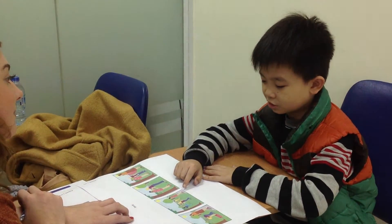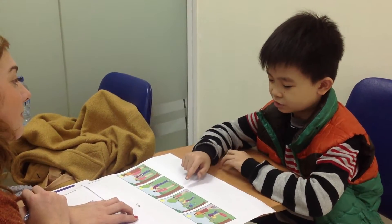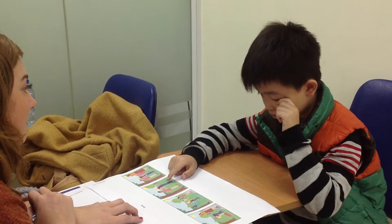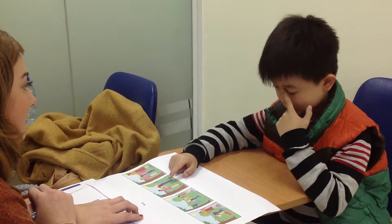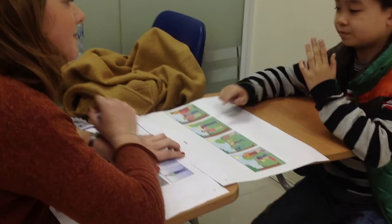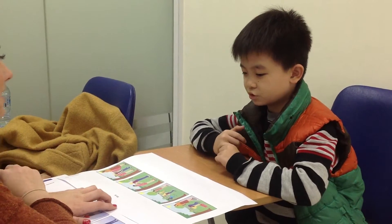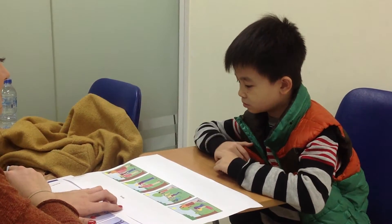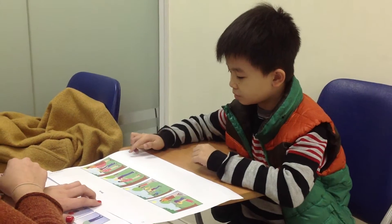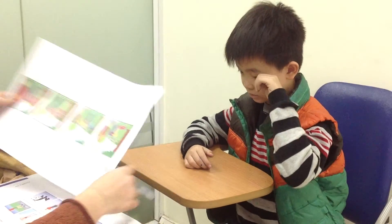And she sees one girl wearing her jacket and she — what is she saying to her? She's saying: put my jacket down. And she keeps her jacket. Okay, well done, last one.